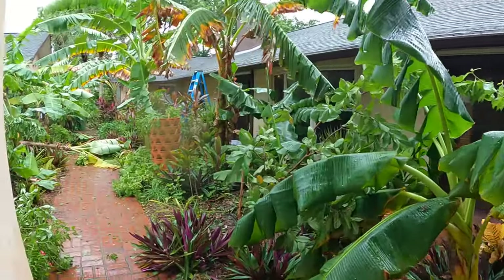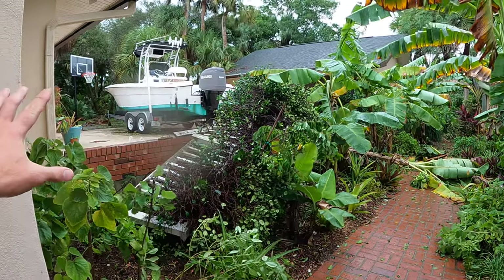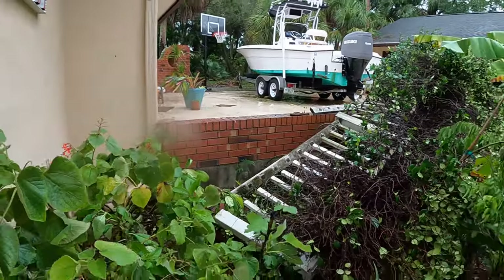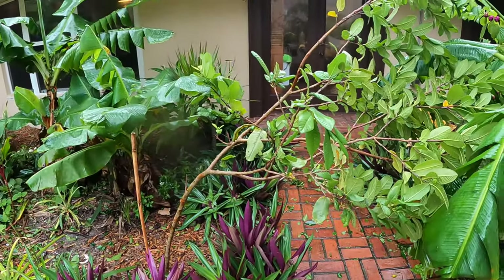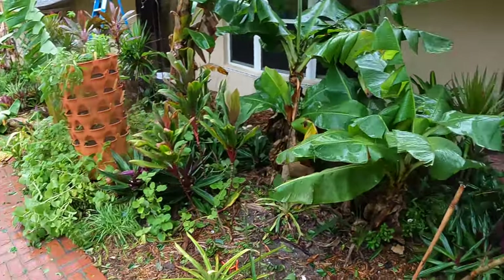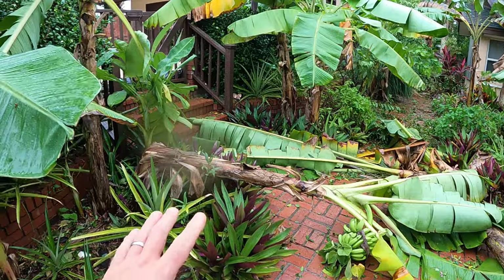Starting here in the front garden — you can see some destruction. We used to have a fence here with some confederate jasmine growing on it, and the fence was blown off, kind of ripping up our brick wall a little bit. We have our new red guava here — it looks like it'll be okay, but it ripped the tape that was holding it to the post, so I'll have to tie that back up.